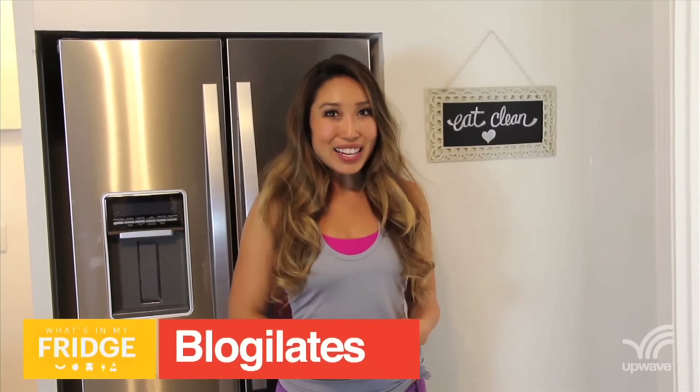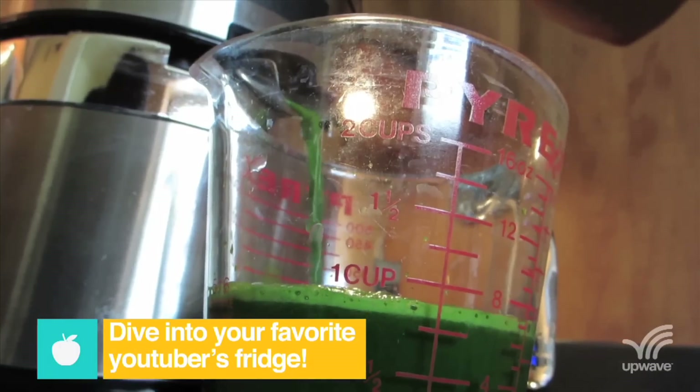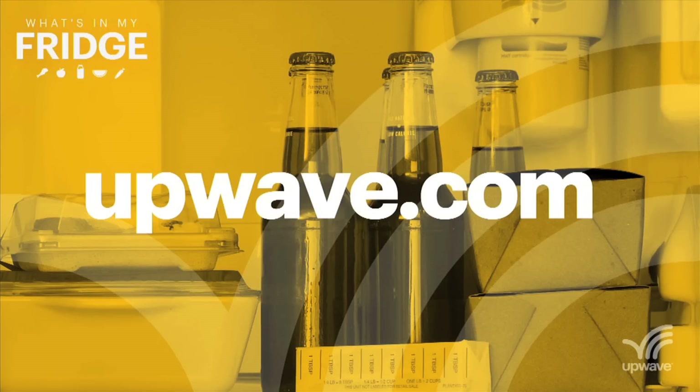Hey guys, Cassie here from Vagilates. I'm Greg Benson of Mediocre Films. Brussels sprout stalks are in season. Cinnamon swirl bread makes the greatest French toast ever. It's on Upwave, and each episode will show you something you never knew about YouTube favorites like Michael Buckley and It's Judy Time. Let's take a look at what's in my fridge.